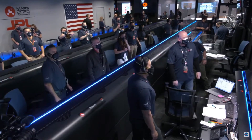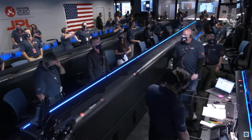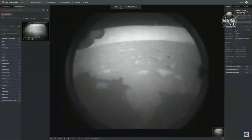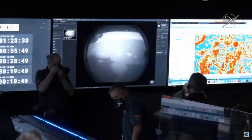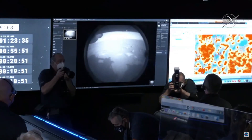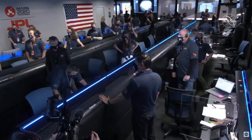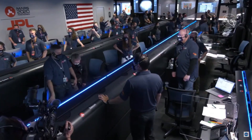I'll be moving in, showing you the safe zone that we've landed in. The first image from Perseverance on the surface of Mars. It comes from the engineering cameras known as the hazard camera.